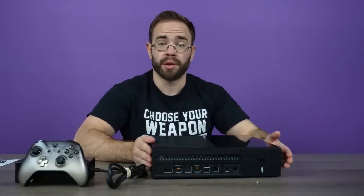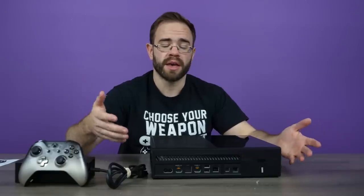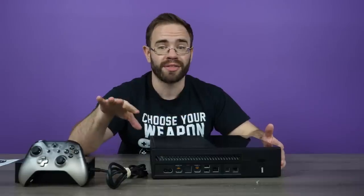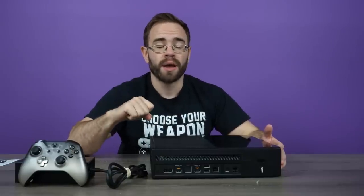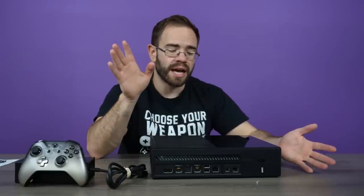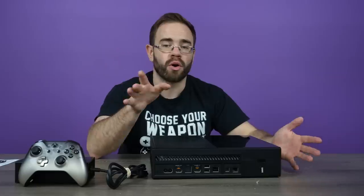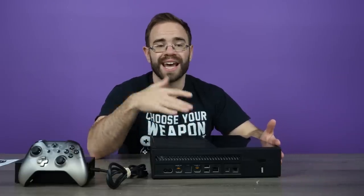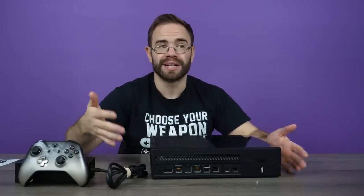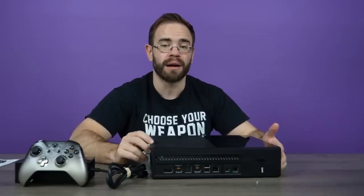Refurbishment can mean a couple of different things when it comes to GameStop. Maybe the system needed a deep cleaning because it was so dirty. Maybe there's an issue with the disc drive because it wasn't taking the disc in. There's a lot of things that could have gone wrong here that they would have had to fix. I'm sure a few of them were just the power brick and they didn't realize it until it got to the refurbishment center.